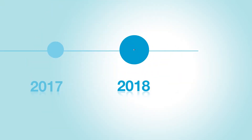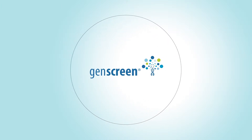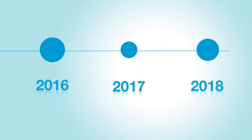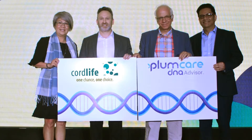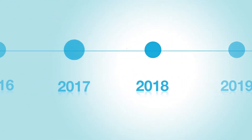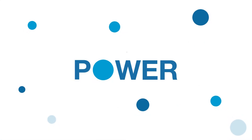We grew even more, and we launched our umbrella brand, GenScreen, with genetic screening services such as NICE and Preview — our non-invasive prenatal tests — and PlumCare DNA Advisor, the first and only family genetic testing in the Philippines, which we officially unveiled in 2018.